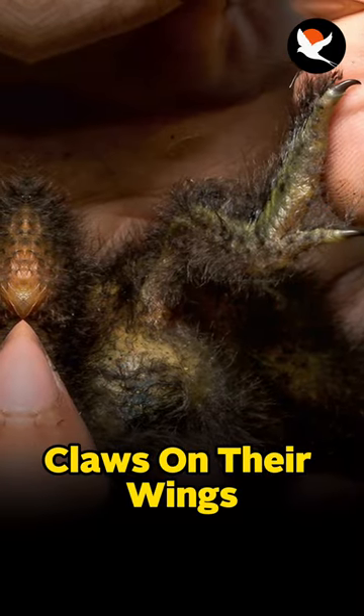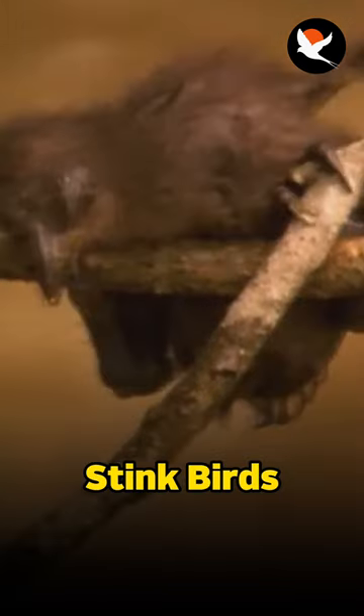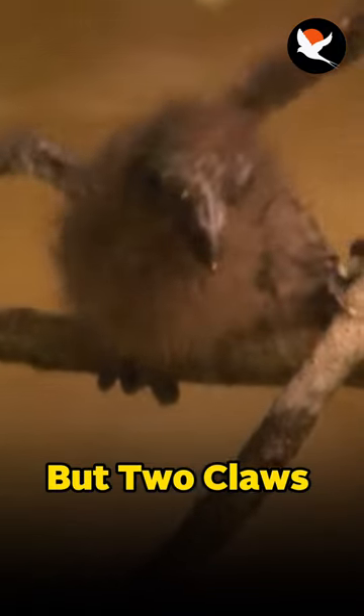Did you know a bird can have claws on their wings? Hoatzin chicks, these young birds, also known as stink birds, sport not one but two claws on their wings.